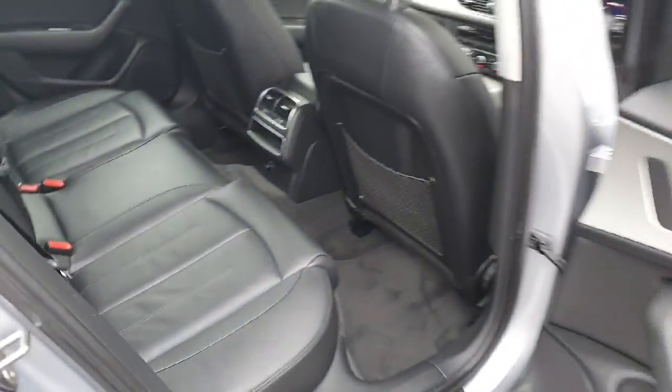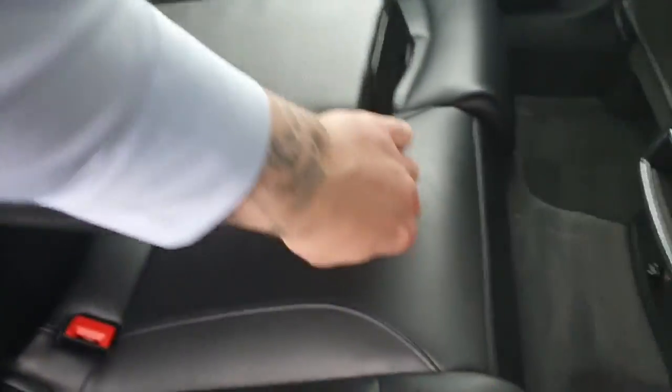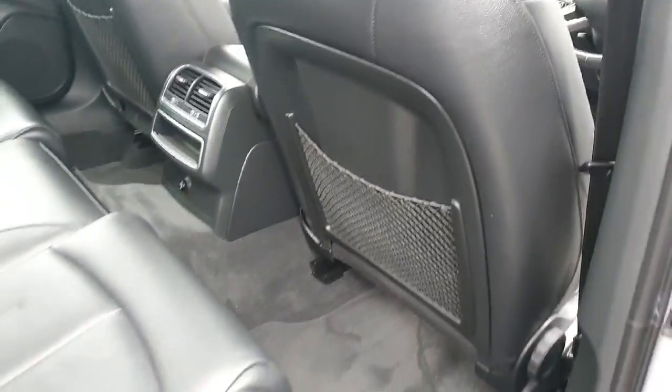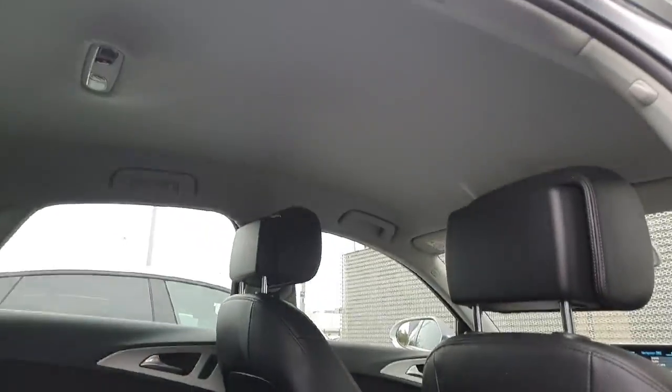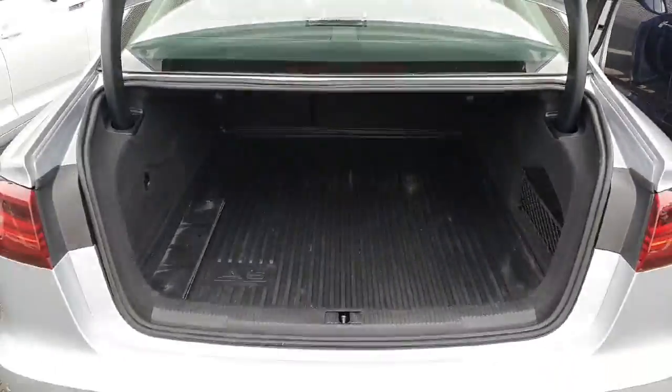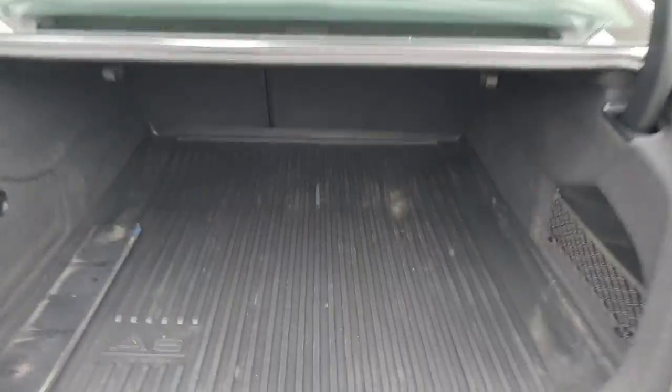If we take a look at the interior, you have your full leather upholstery with the ISOFIX points in the rear, your drop-down centre armrest. You have some storage netting on the back of the seats with plenty of legroom and plenty of headroom as well. Very spacious boot in the back of the A6 with your all-weather mat in place.